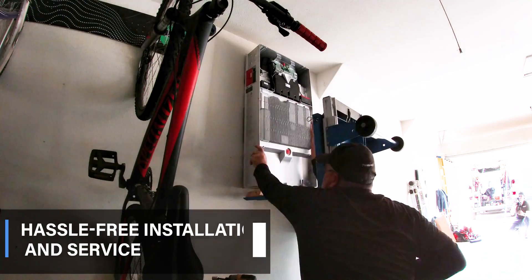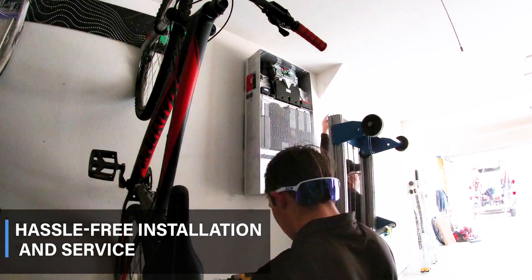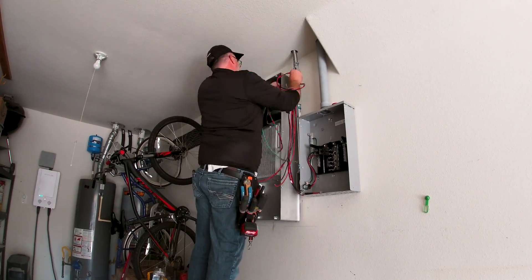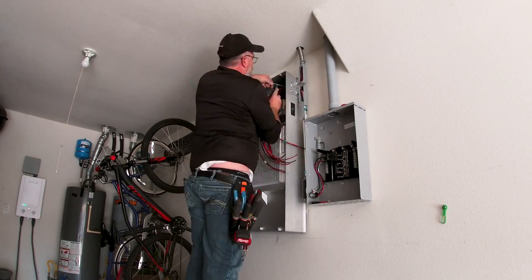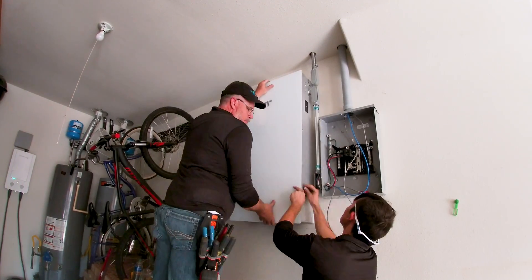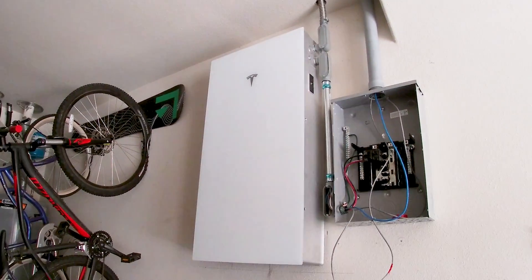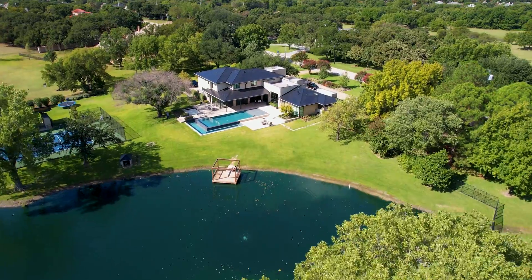Number five, hassle-free installation and service. Designed for simplicity, the Powerwall 3 minimizes complexity and potential failure points, making it appealing to both installers and customers. With fewer components and a comprehensive warranty covering parts and labor, Tesla's dedication to a seamless installation experience shines through.